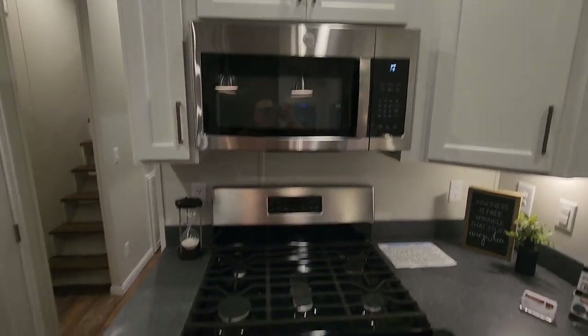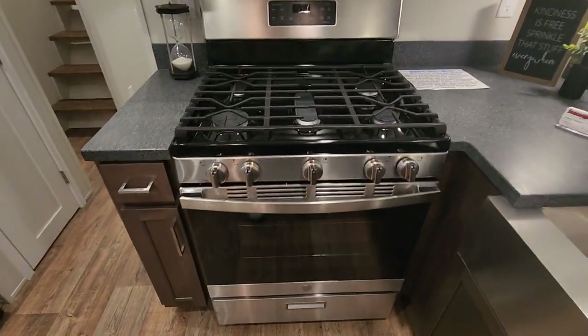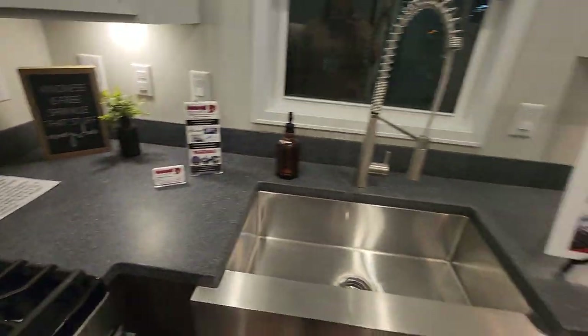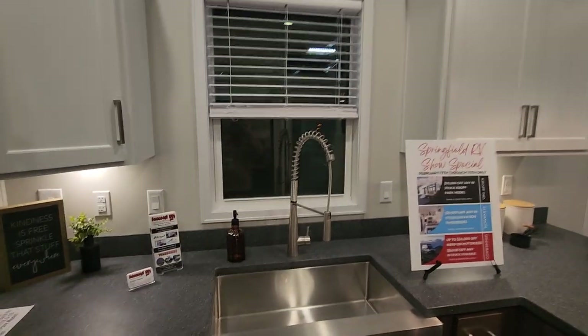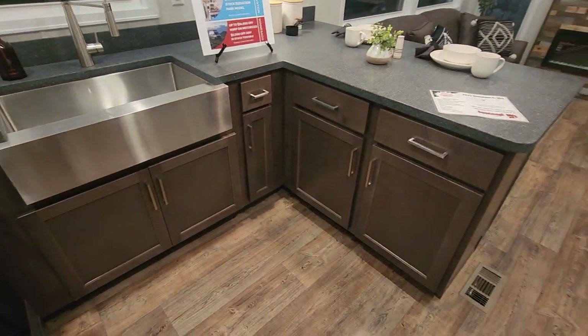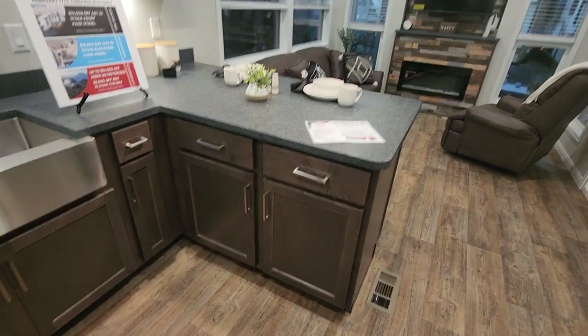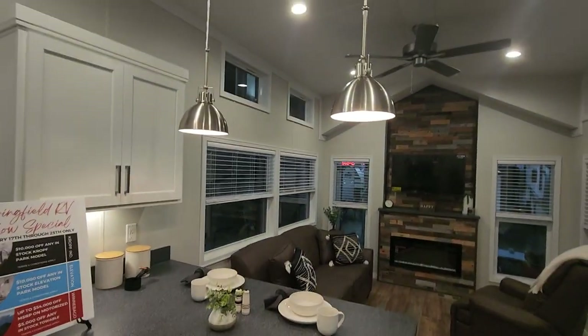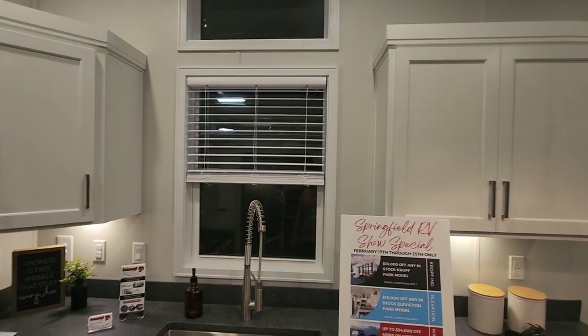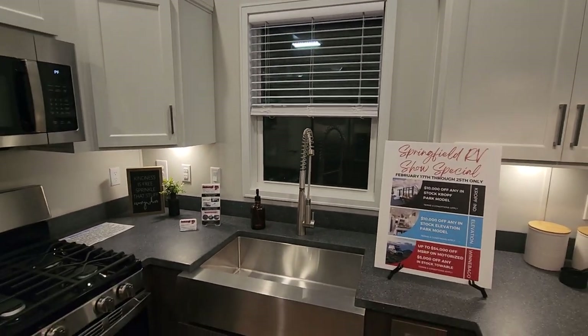This has standard house-size GE appliances with a really nice burner top. We've got white cabinets on top and slate brown on the lower, some really nice overhanging lights, and brushed nickel hardware. High-rise faucet.